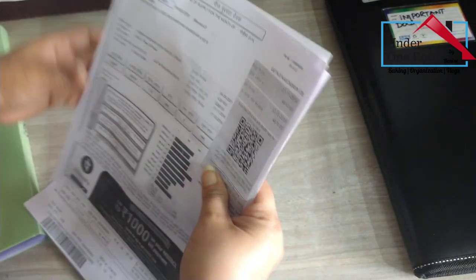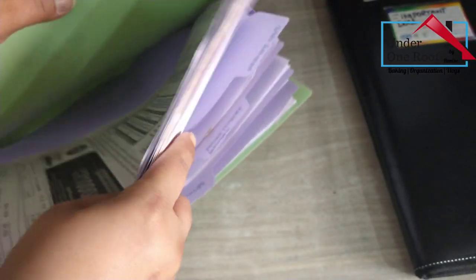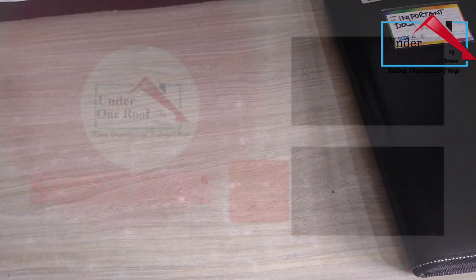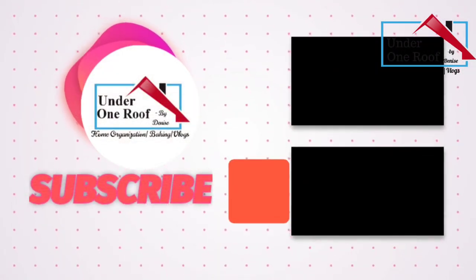With this, I conclude my video. I hope this will help you sort out your important documents if you haven't done it yet. If you like this video, please do give it a thumbs up. And all those who haven't subscribed, please do consider subscribing. I'll see you next time. Bye — have a lovely time.